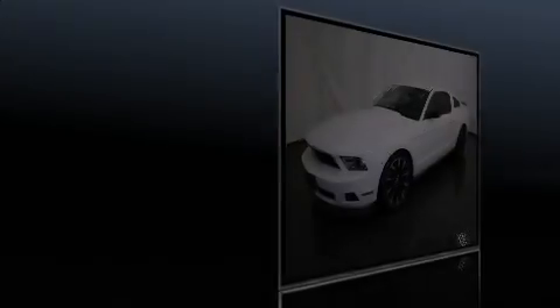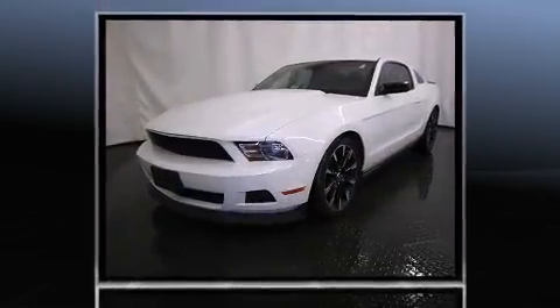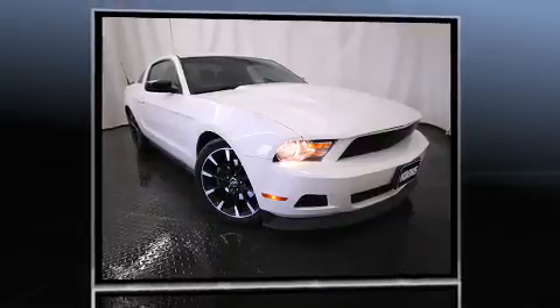Experience driving perfection in the 2012 Ford Mustang. This two-door, four-passenger coupe still has less than 25,000 miles. Ford made sure to keep road handling and sportiness at the top of its priority list.